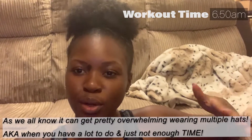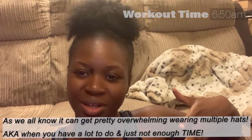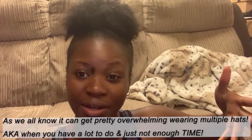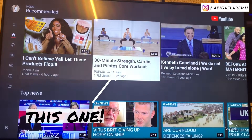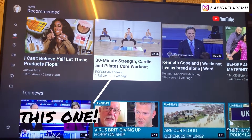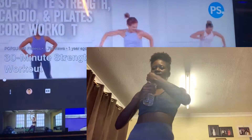I personally go through phases — sometimes I'll go to the gym, and then there'll be other times when I just don't feel the gym and I'll just work out at home. Anyway, I'm going through one of those home workout phases right now. Let's go for Pop Sugar Fitness — 30 minutes of strength, cardio, and Pilates core workout. Have a bit of water and get this going.